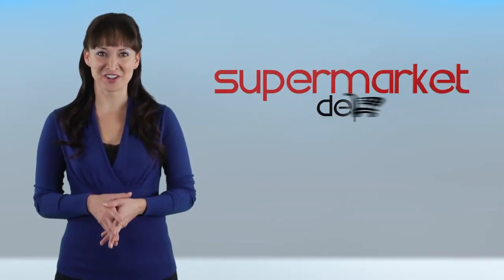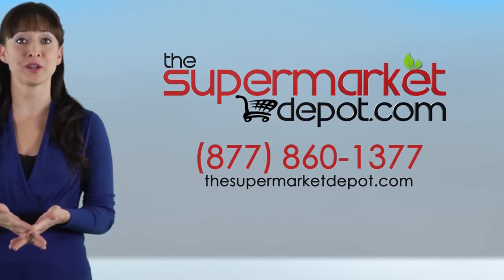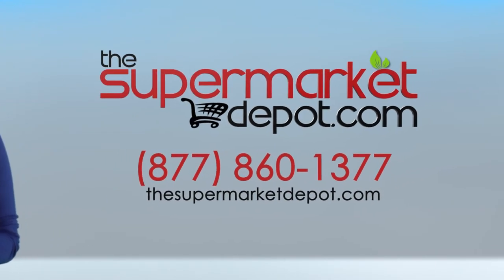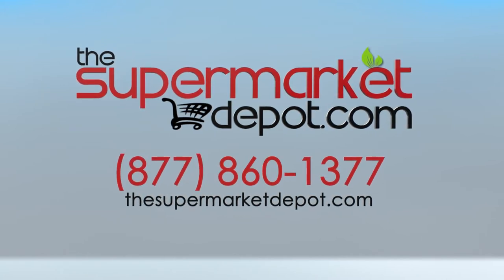Why shop anywhere else? Take your in-store marketing to the next level with Supermarket Depot. Email or call with questions, log in today, and be sure to check back to learn more about upcoming promotions to boost sales and save you time and money.